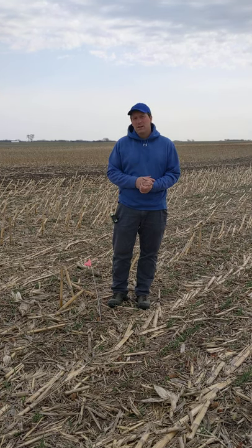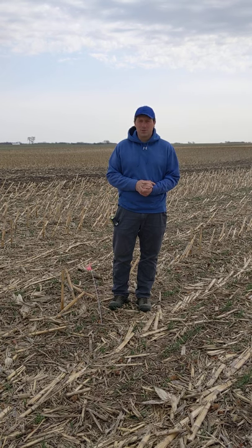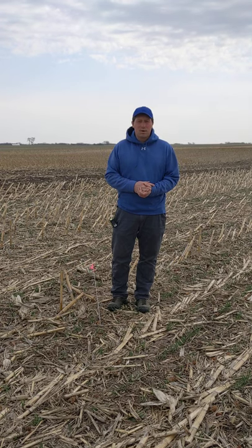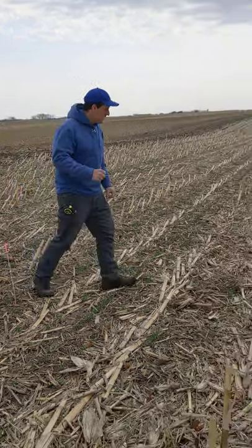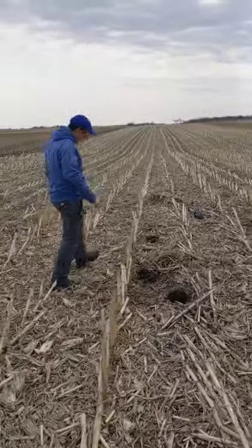We're on week 44 with the first cover crop. That first cover crop, we're going to see some kale or some rape, and we're going to see some clover. And we're on week 22 for our second cover crop — we're going to see some rye and we're going to see some vetch. So let's pull some of the residue back and let's do some looking.